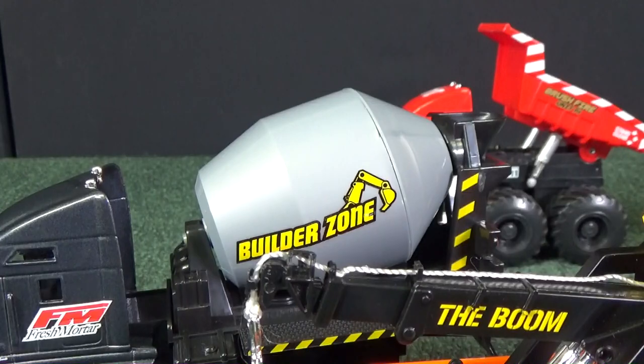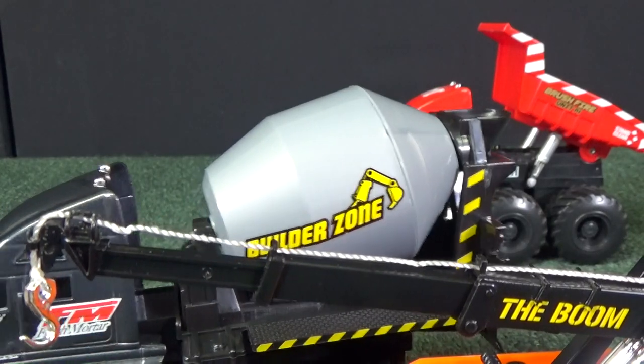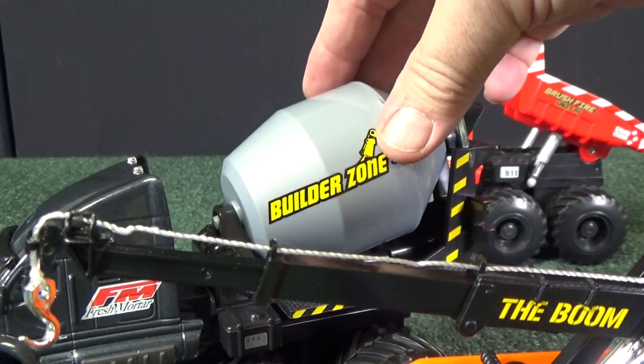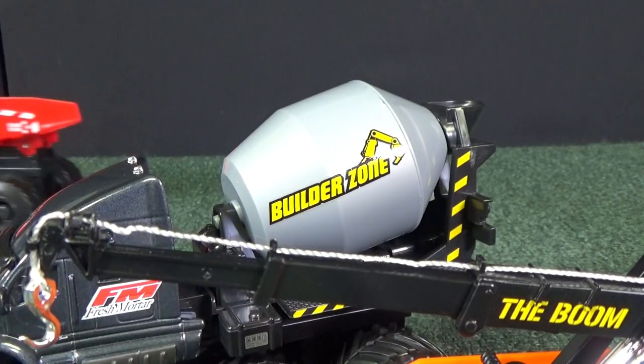Thanks again to Maisto for providing these for review. And you know this one actually pulls out further than I even showed — Builder Zone. If you want to see any more of my Race Grooves Truckin' Tuesday videos, there's the playlist. Above all, have fun with your toys. Thank you for watching. Bye bye.